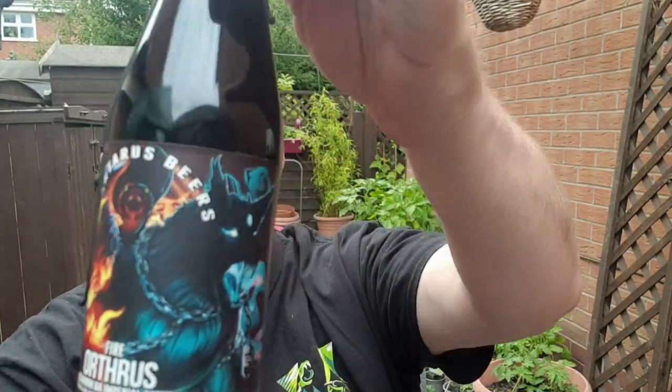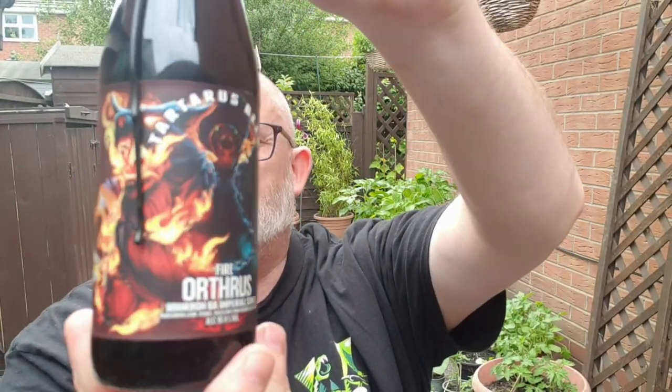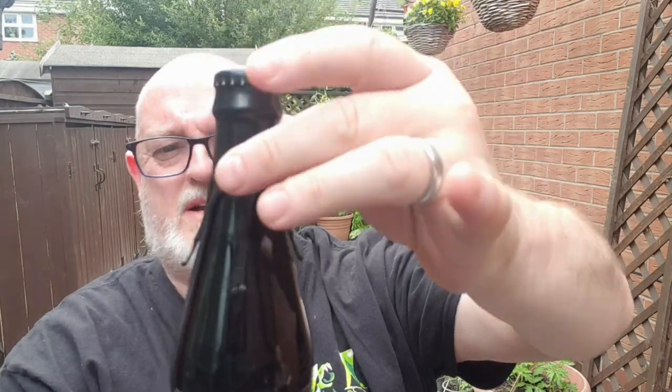A little bit of Greek mythology lesson for you, courtesy of my good self. Love this label — two dogs, fire, nice. Obviously wax sealed, which means I'm going to have fun getting into this because I always struggle with a wax sealed beer.